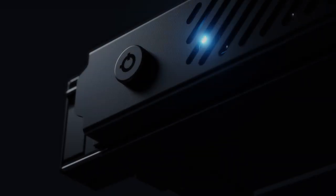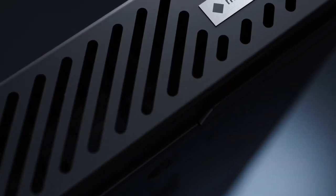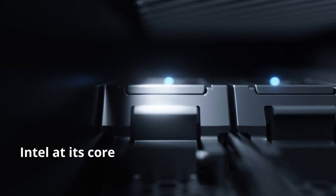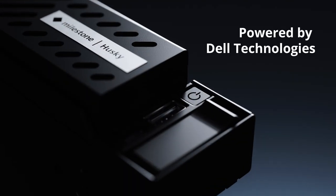When it comes to protecting the most important moments in life, the best just got better. Introducing the improved Husky Ivo by Milestone Systems, built with Intel at its core, powered by Dell Technologies.